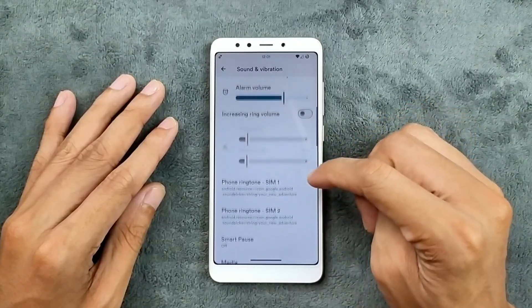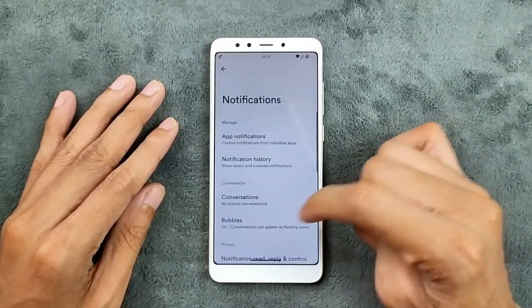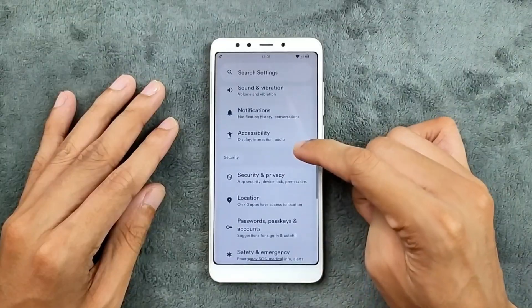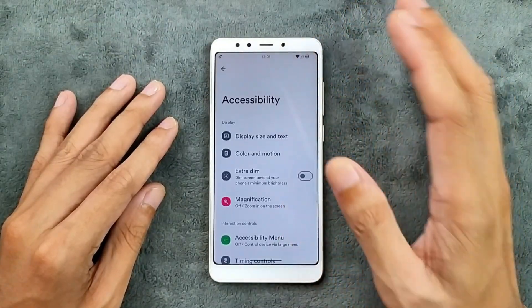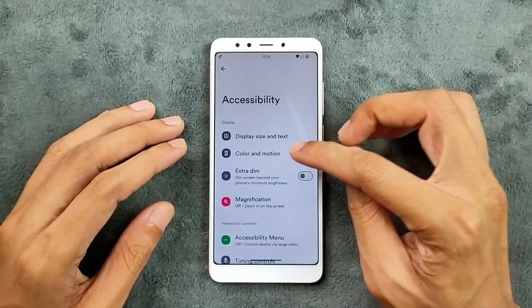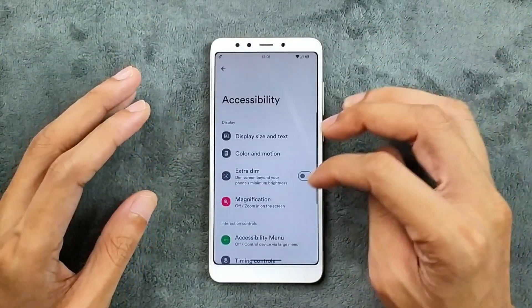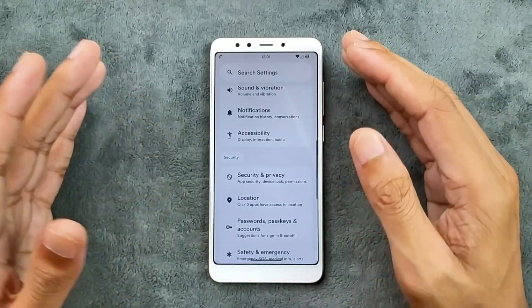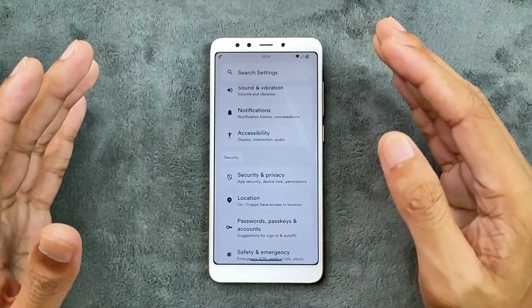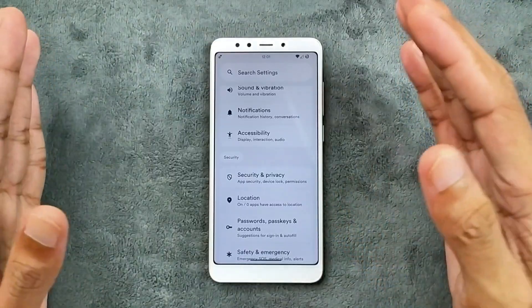Notifications are pretty much similar, and accessibility options are available. I haven't disabled any animations here — for better experience you can disable all sorts of animations. By the way, this is a 2GB/16GB variant, so the performance is not really that great because this device was not meant to run Android 15.